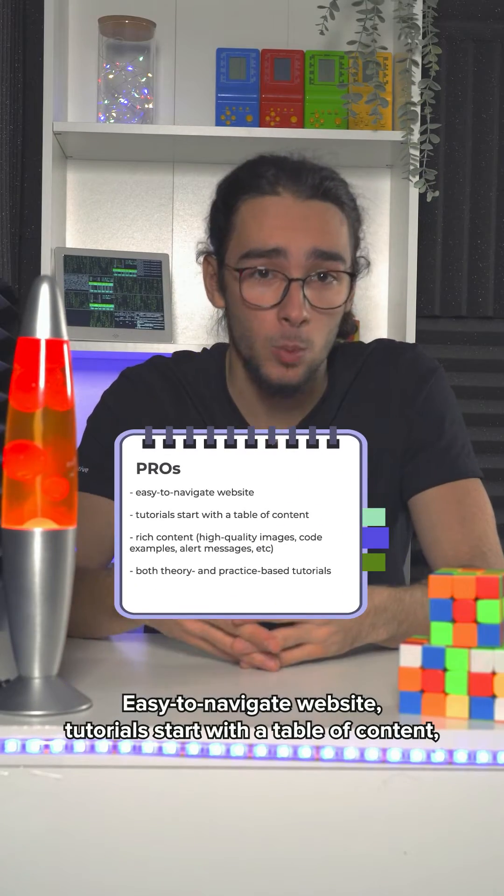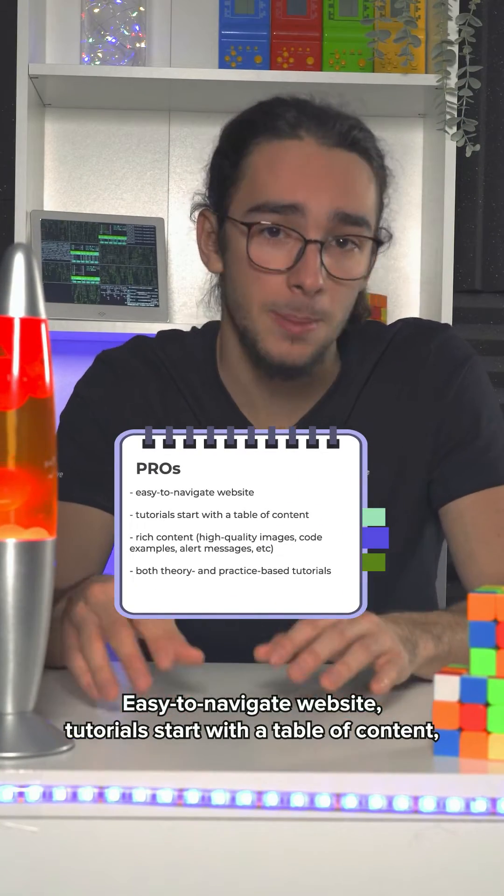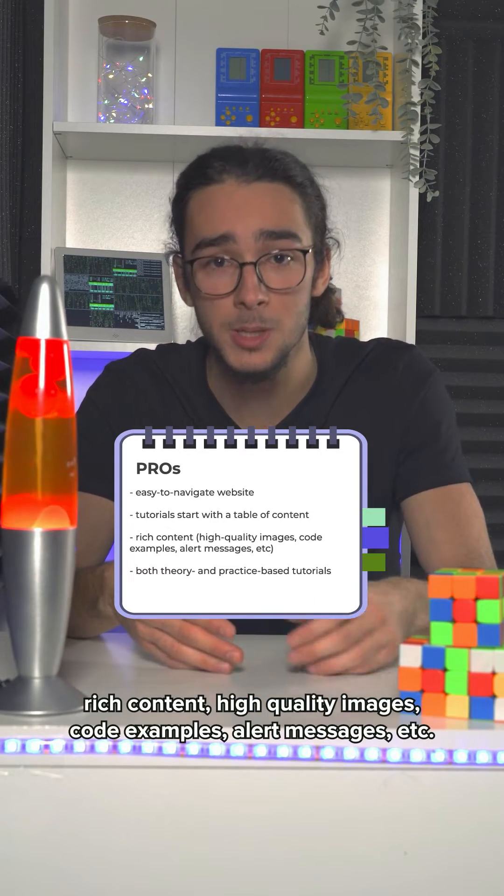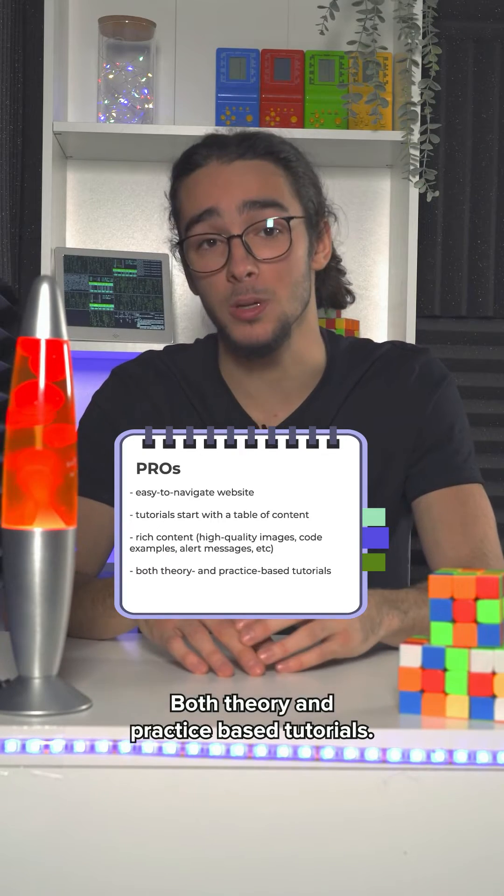Pros: easy to navigate website, tutorials start with a table of contents, rich content, high quality images, code examples, alert messages, etc. Both theory and practice-based tutorials.